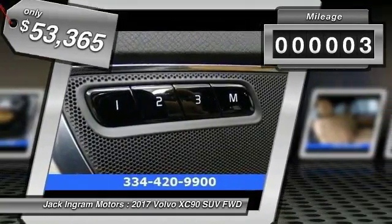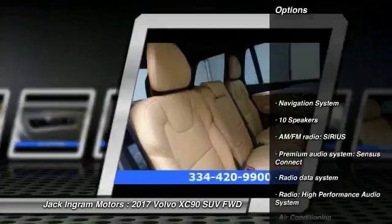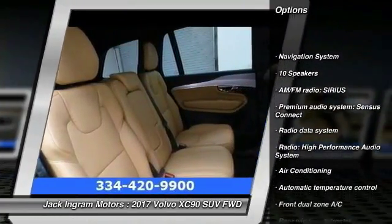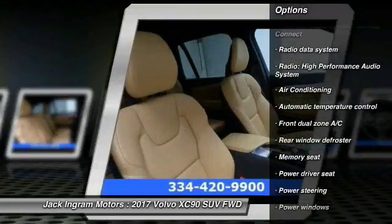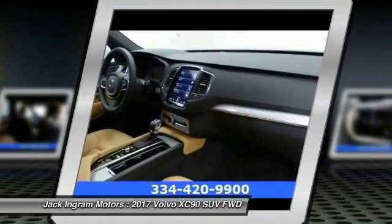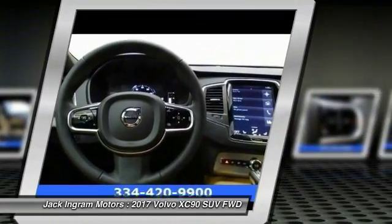This vehicle has less than 100 miles. Here are some of this vehicle's great options: traction control, power passenger seat, navigation system, dual airbags, air conditioning, power steering, four-wheel disc brakes, center armrest, electronic stability control, security system.